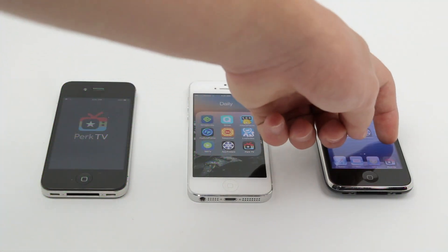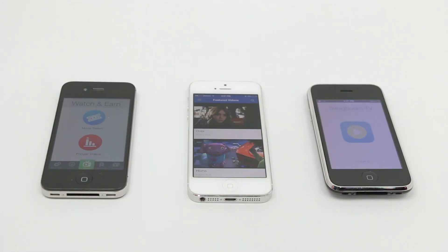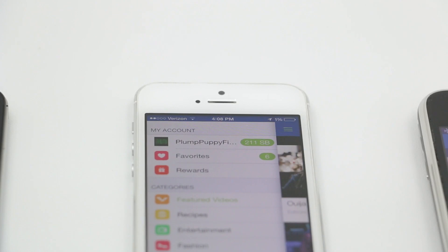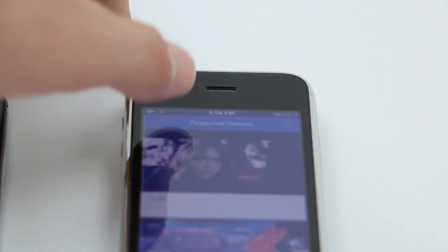Perk TV is just one example where it benefits you to have extra devices, whether Android or Apple. Another example is Swagbucks TV, which changed their policy back in 2011 — you can now have more devices in one household. Before, Swagbucks TV was one account per household, so you have to be careful: do not sign in to multiple accounts on your Wi-Fi address, or they will find you and ban all of those accounts.